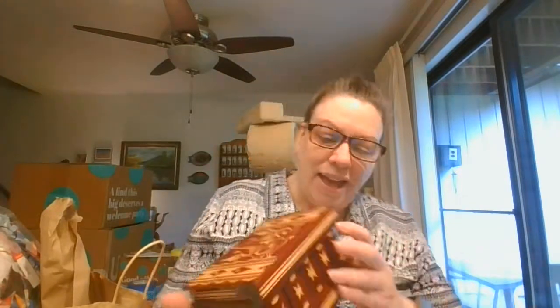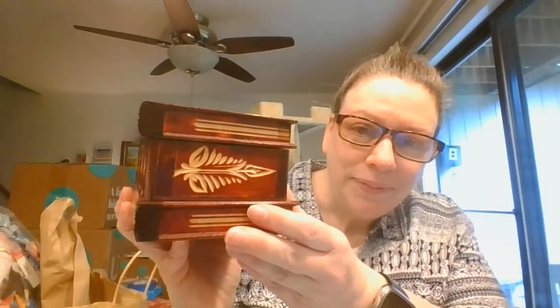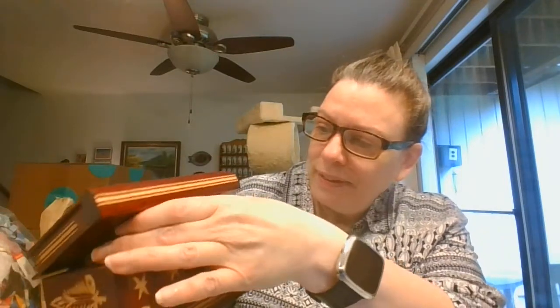And then I have this gorgeous box — this is carved in wood, and it's got a mirror here, and it is lined. The mirror does want to slide around a little bit, but love little boxes to store things in.